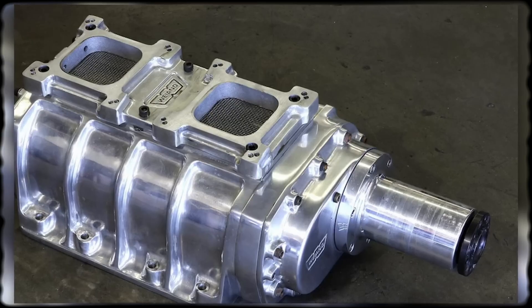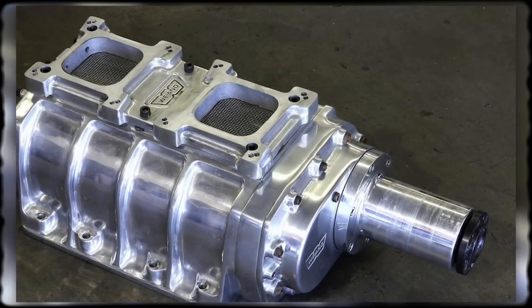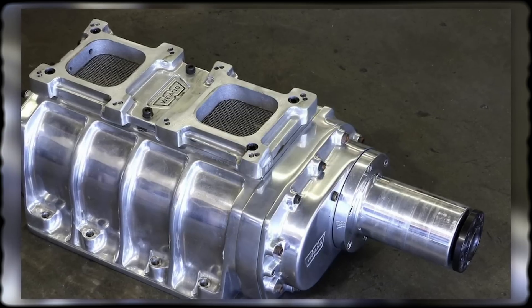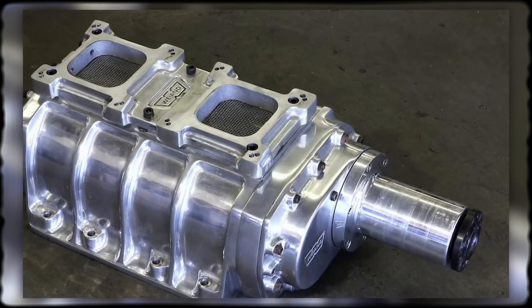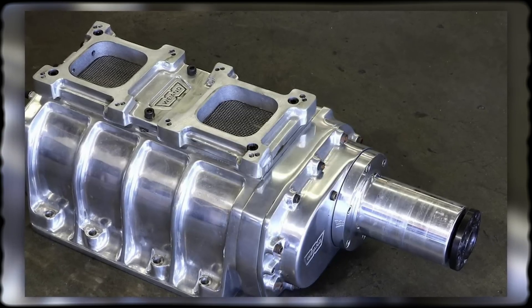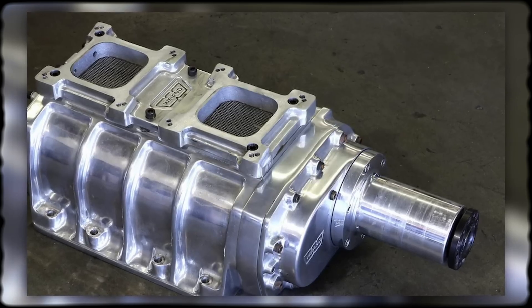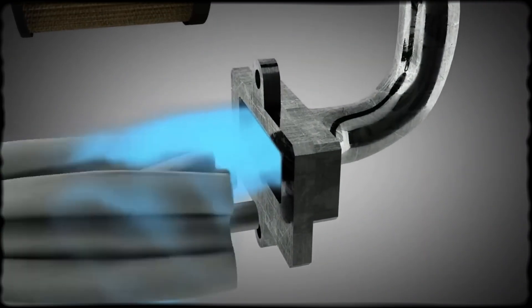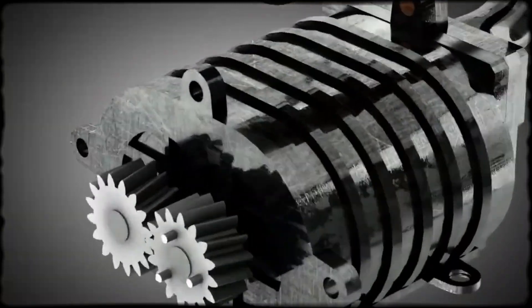Making a two-stroke diesel work required solving a fundamental problem: how to get fresh air in and exhaust gases out with only two strokes. Detroit Diesel's solution was forced scavenging through a Roots-type supercharger. This wasn't a performance add-on — without the blower constantly pushing air through the cylinders, combustion couldn't occur. No blower meant no engine.